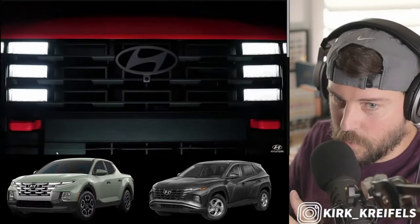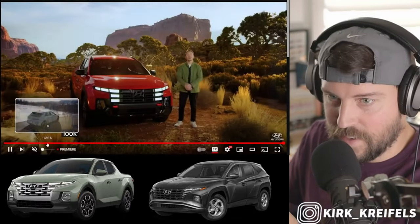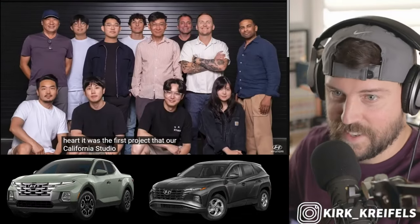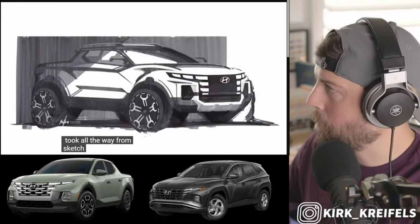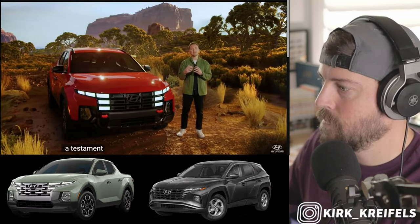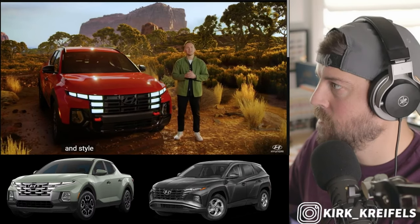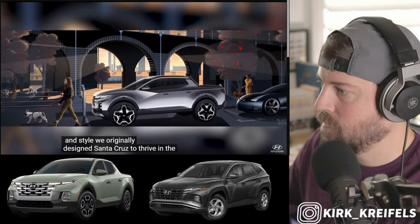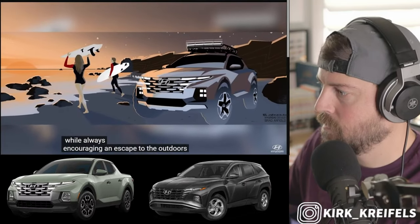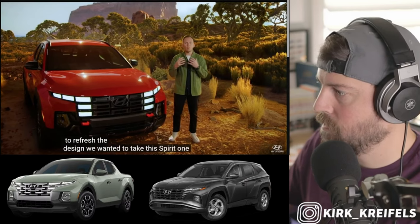We've got some hooks up front — I don't remember that being on the old one. Santa Cruz is very close to my heart. It's the first project that our California studio took all the way from sketch to tooling. It's one of the boldest models in our lineup, a testament to Hyundai's commitment to innovation, versatility, and style. We originally designed Santa Cruz to thrive in the urban environment while always encouraging an escape to the outdoors. When we got the chance to refresh the design, we wanted to take this spirit one step further.